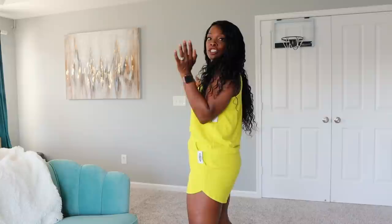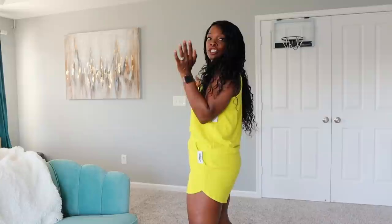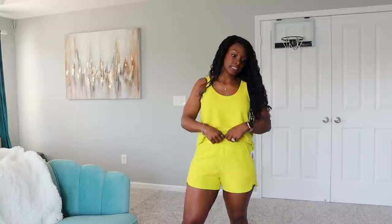Switching gears to Old Navy — look at this! It's just shorts with a tank, but isn't this the cutest most comfortable thing? I'm a huge fan of this lime green color specifically in the summer months because I think it just pops against my skin. It's super casual and you could wear it really anywhere.